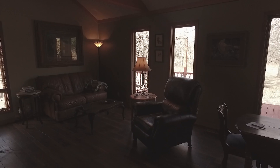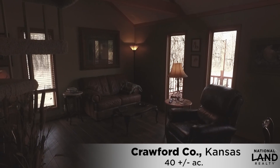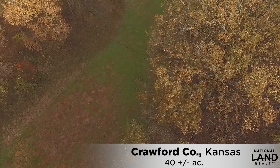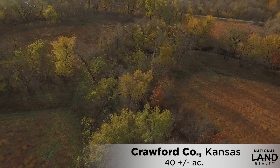This diverse property is less than 10 miles west of Pittsburgh, Kansas, and has all the ingredients you'd want in a recreational farm or hunting land, plus a very nice home that's been recently remodeled.